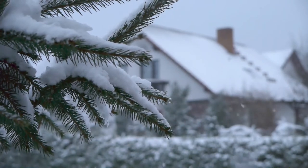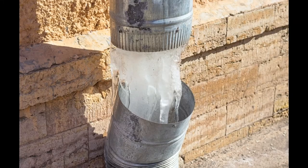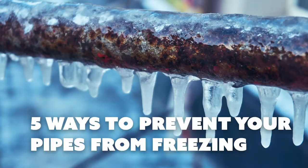January is a notoriously cold month that typically brings below freezing weather to homes around the country. These temperature drops can cause major damage to pipes in your home. Here are a few easy ways to prevent your pipes from freezing this winter.